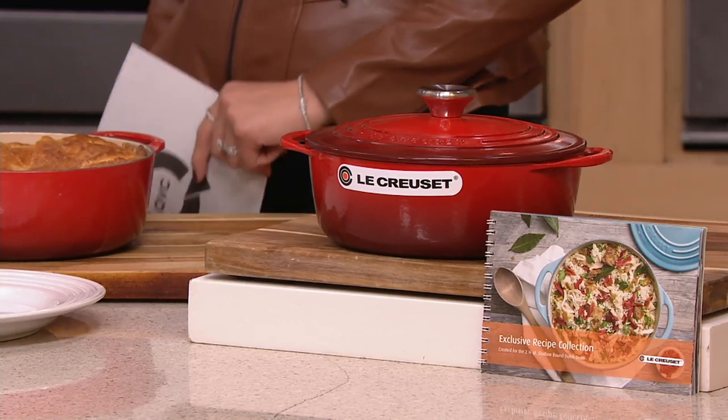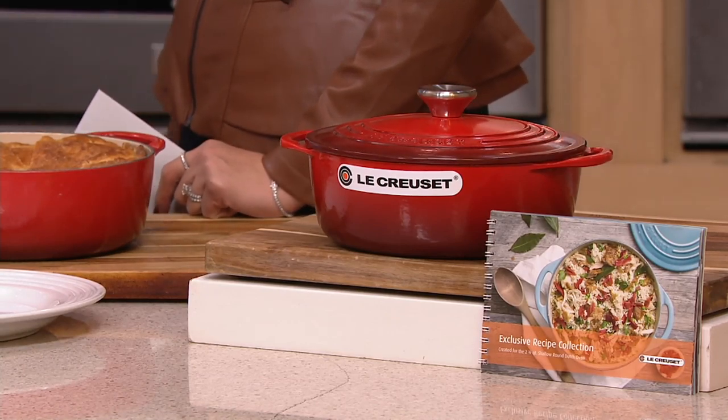Joining us is Greg Shockley. He's been a chef here at QVC for about 15 years, and career-wise, longer. Good morning! Thanks for having me.